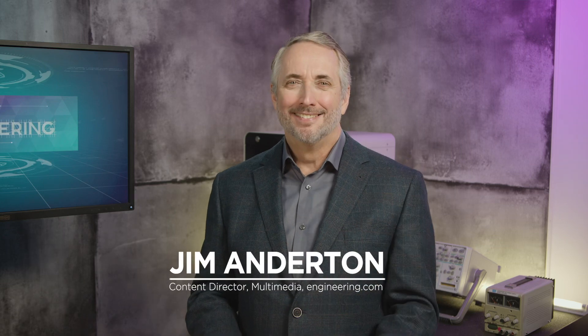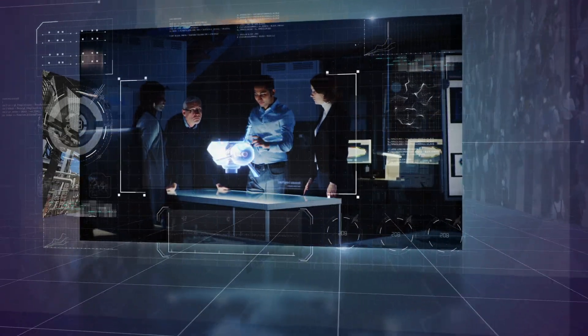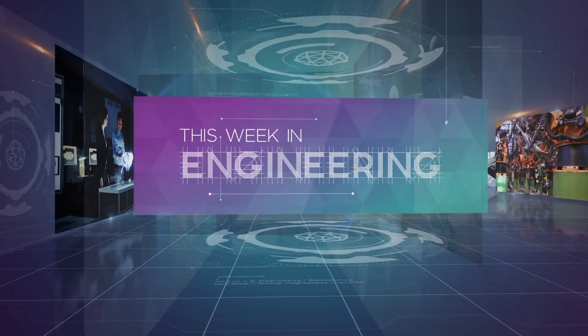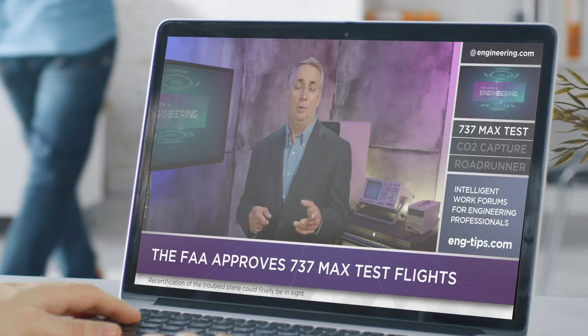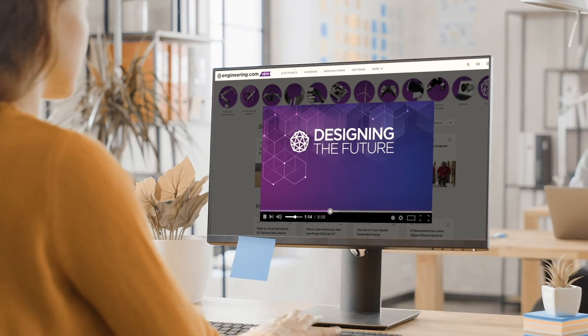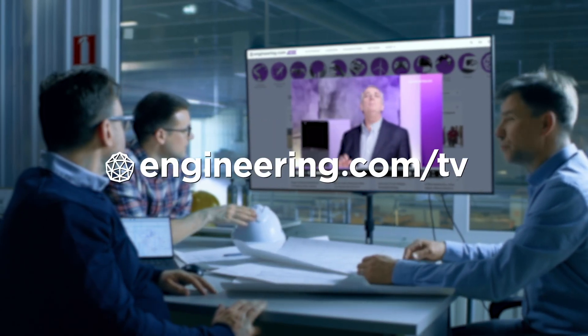This week in engineering, some high-tech engineering for Santa. Today's episode is brought to you by Engineering.com, a globally trusted source for engineering content. Check out this and many other exclusive videos for the engineering professional found only on Engineering.com/TV today.